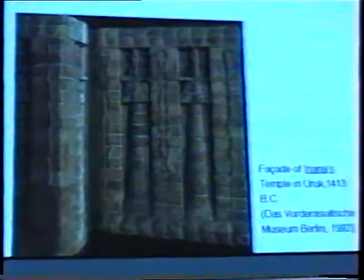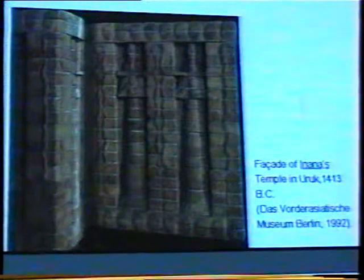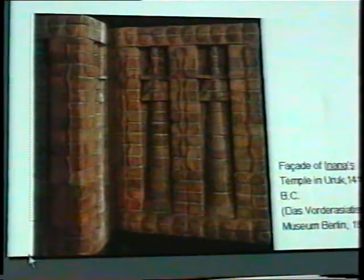I will proceed to the next illustration. Here, in this illustration from the facade of Inanna's Temple of Aturuk, at the top and at the bottom we see the same chain of circles between two edges of the ecliptic.